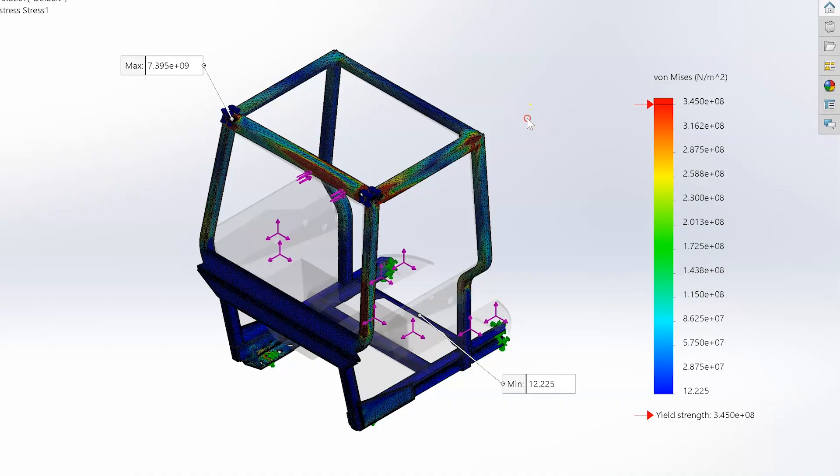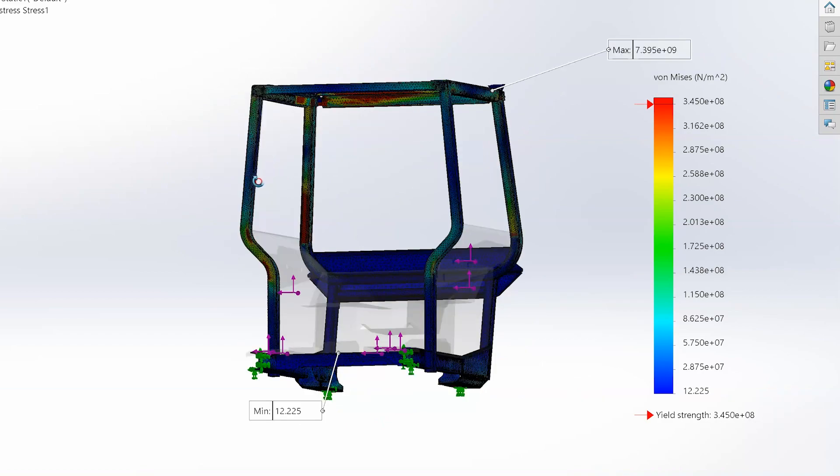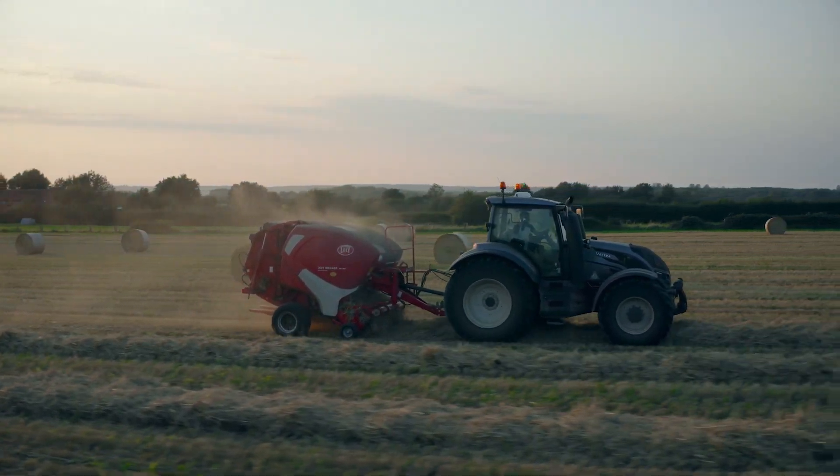The idea behind the tractor — behind keeping their ability to be independent — is that the way I'm designing it takes the platform from the ground to the inside of the tractor without ever having to disconnect from an implement or have anybody there to help you.